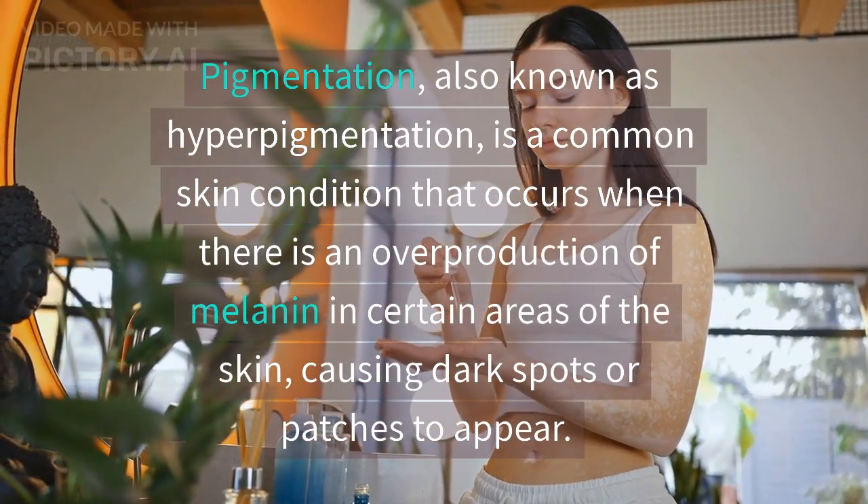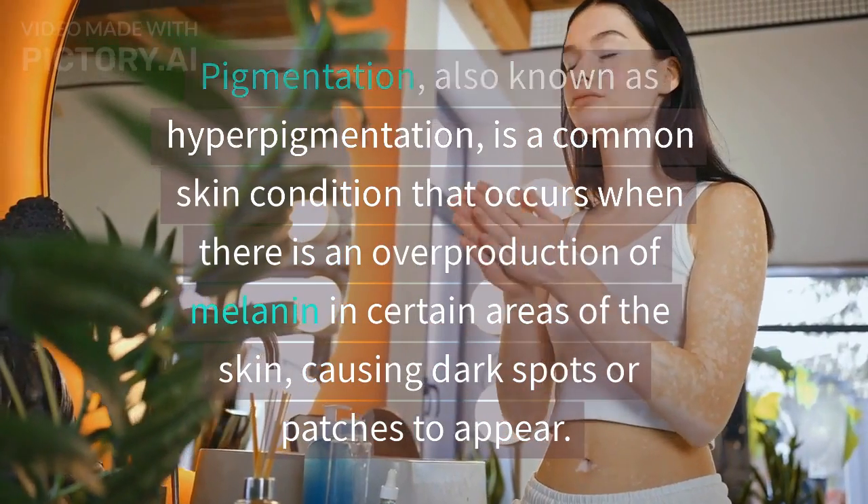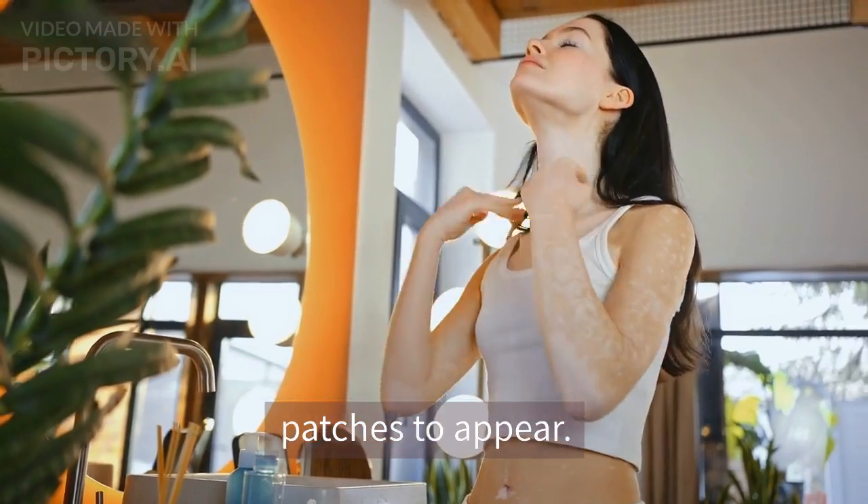Pigmentation, also known as hyperpigmentation, is a common skin condition that occurs when there is an overproduction of melanin in certain areas of the skin, causing dark spots or patches to appear.